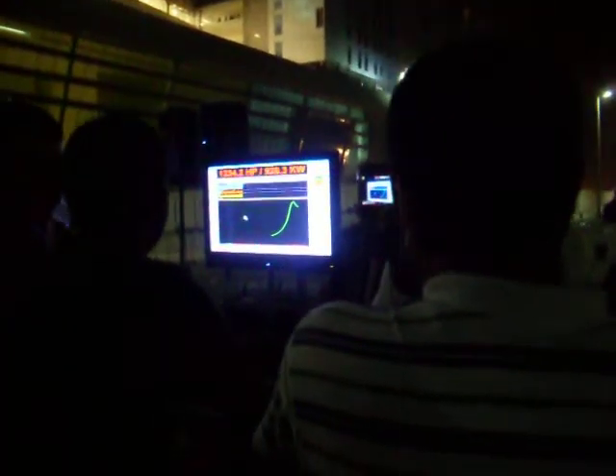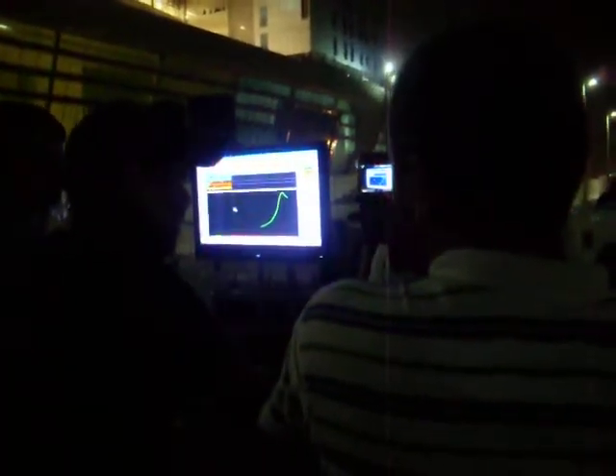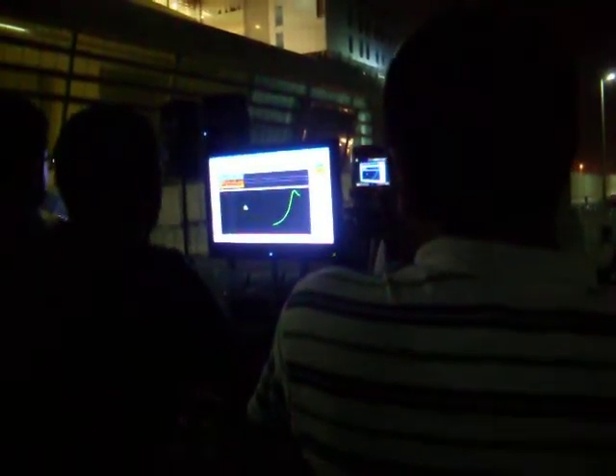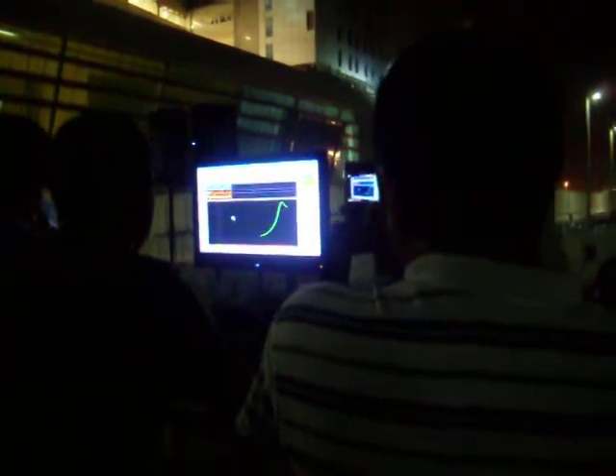Let's see what numbers we need this time — 1,234.2 horsepower. That's an awesome result.